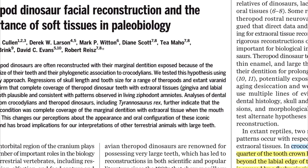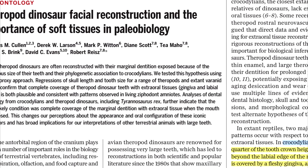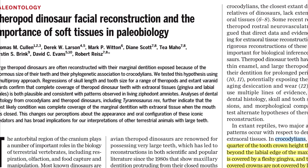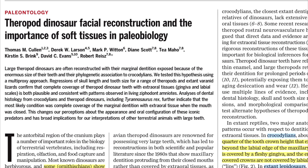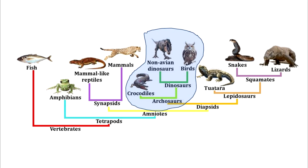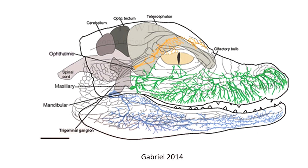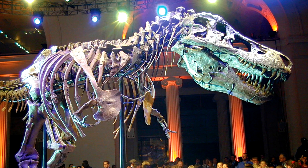By now, everyone has heard of the Cullen/Natal paper published this year, which supposedly sealed the deal on lips. The lips vs lipless debate is often fraught with emotion and even virulence, and I don't want to stir up another hornet's nest — I'll give only a brief overview relevant to their reconstructions in the paper.